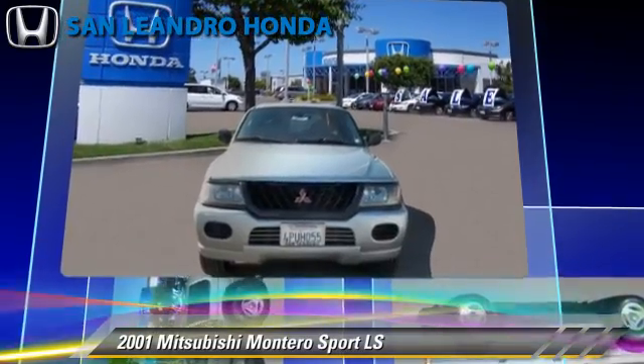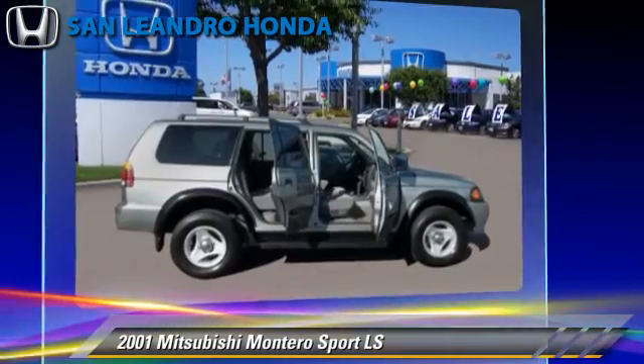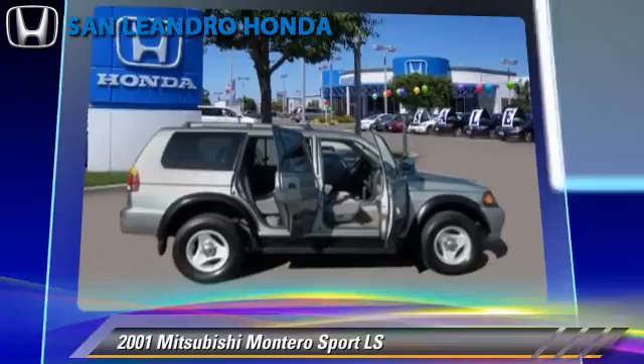Power windows and power steering. Give us a call to schedule your test drive today.